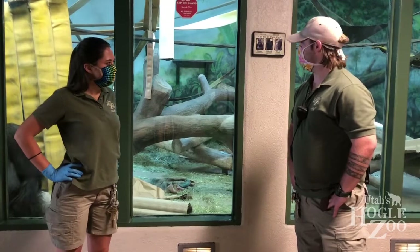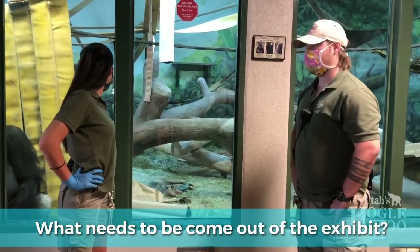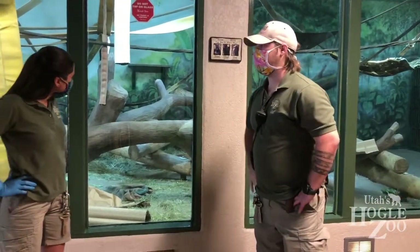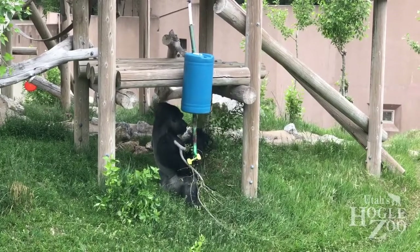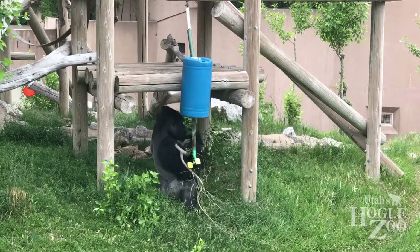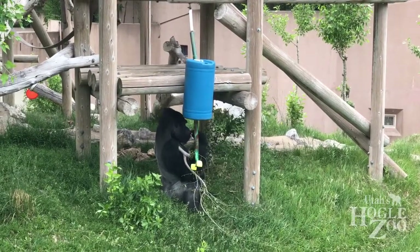Obviously we're going to be putting a lot of stuff into the exhibit. What needs to come out? We have to be careful when we're putting in their enrichment because the baby could get into some trouble. Anything really big or anything that could roll over, we want to make sure we're not putting in, or at least securing, because if that falls over it could really hurt the baby. We want to make sure all of that is taken into consideration whenever we're picking out our enrichment for the day.